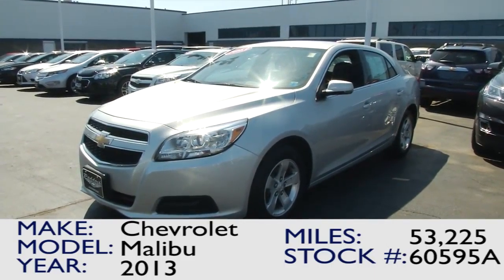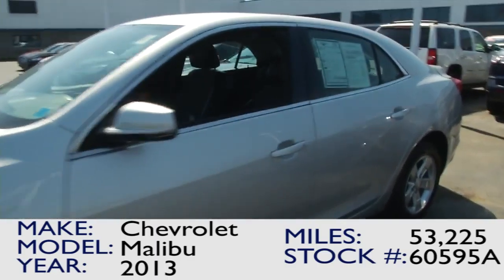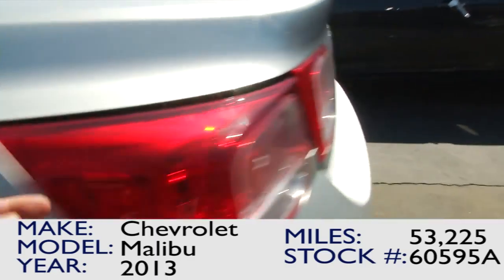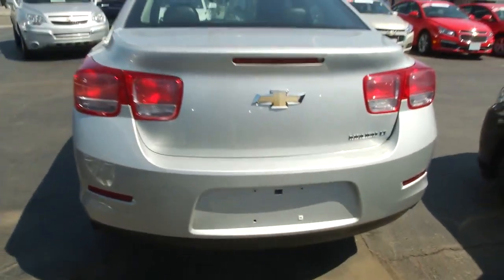Right here we have a 2013 Chevrolet Malibu in the sparkling silver. If you're looking for a silver Malibu, you've come to the right place. This car is just absolutely fantastic. Opening the trunk, you can see how much space it has in the back, how clean it is. This is just a real, real cool color.